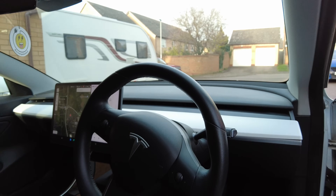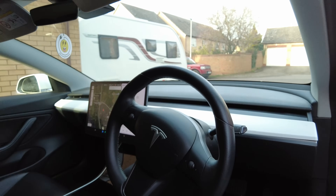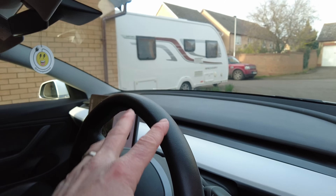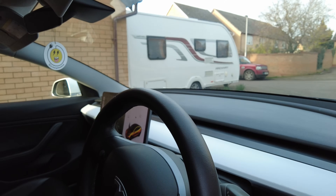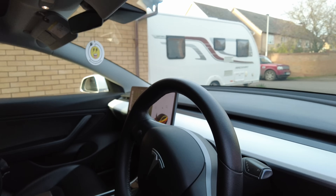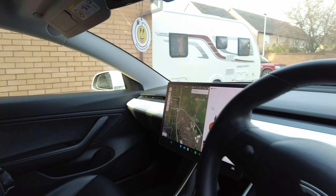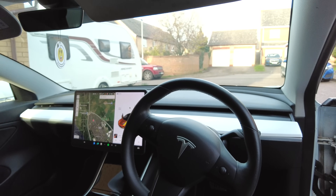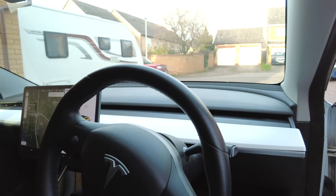Something to note on the 2021 and onwards Model 3 steering wheels: because they have a heated steering wheel element, they tend to get damaged more easily from what I've seen. But mine is absolutely fine — it's like new, no damage at all.